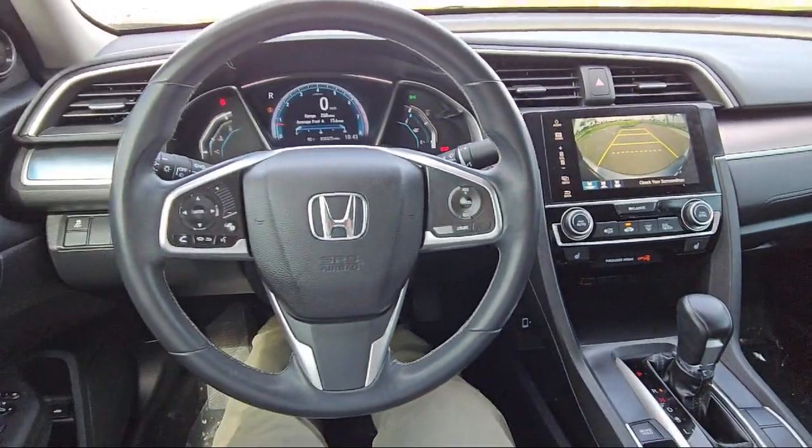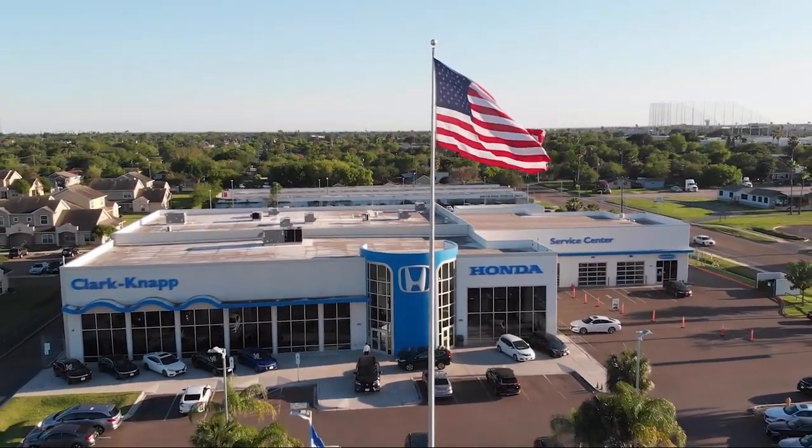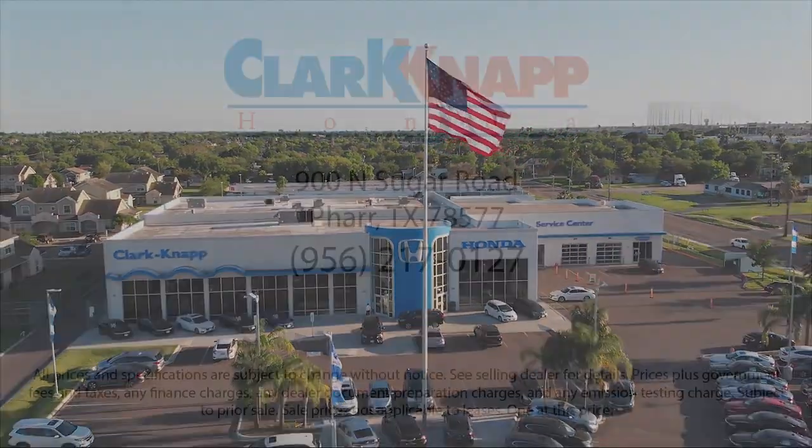If you're in the market for a vehicle or need service of any kind, come visit us today. Clark Knapp Honda, simply federal.